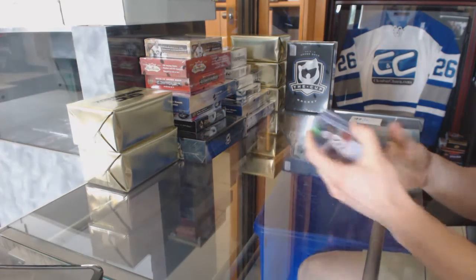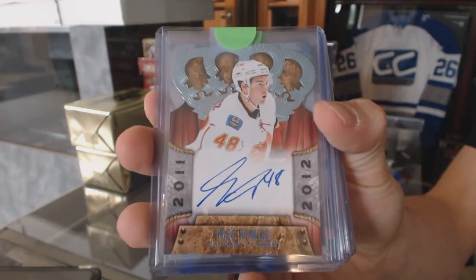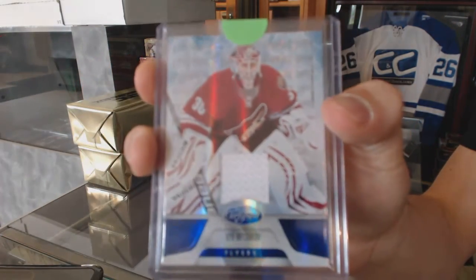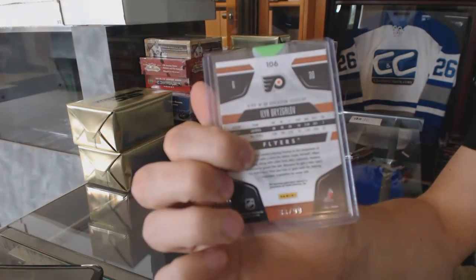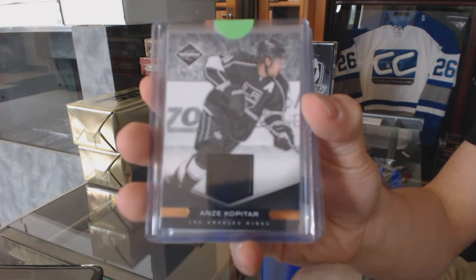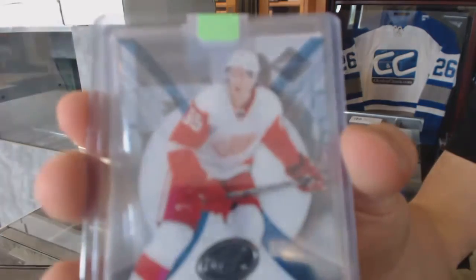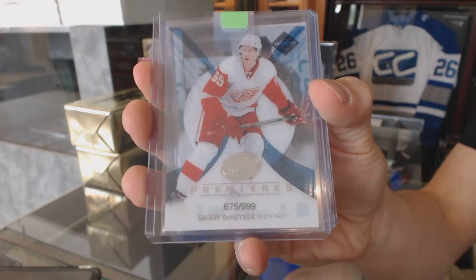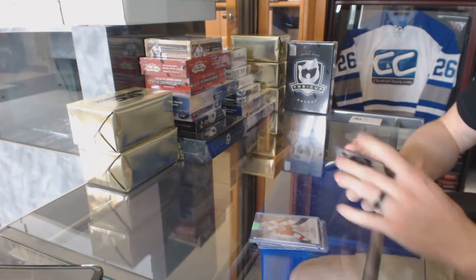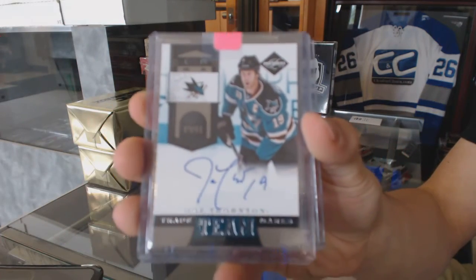We've got an 11-12 Crown Royal rookie autograph for the Calgary Flames, Greg Nemish. We've got an 11-12 Certified Mirror Blue jersey numbered to 99 for the Philadelphia Flyers, Elia Breeze Gala. An 11-12 Limited jersey numbered to 99 for the LA Kings, Andre Kopitar. We've got a 13-14 Upper Deck Ice Premieres rookie numbered to 999 for the Detroit Red Wings, Danny Dickizer. And an 11-12 Limited Team Trademarks autograph numbered to 49 for the San Jose Sharks, Joe Thornton.